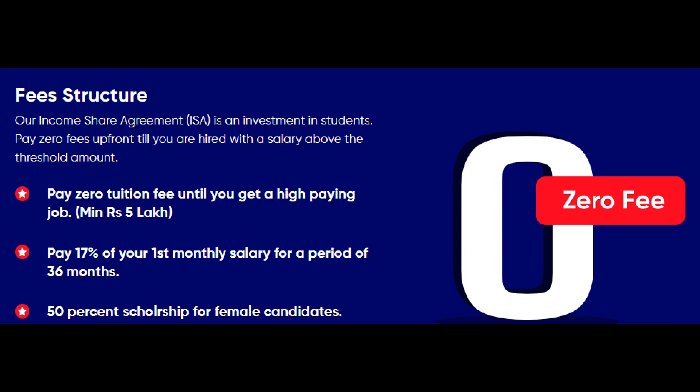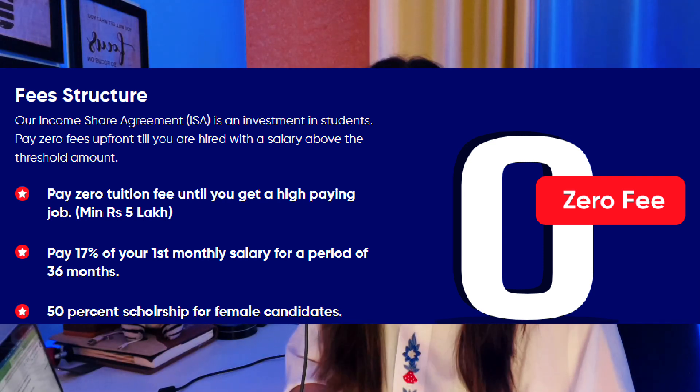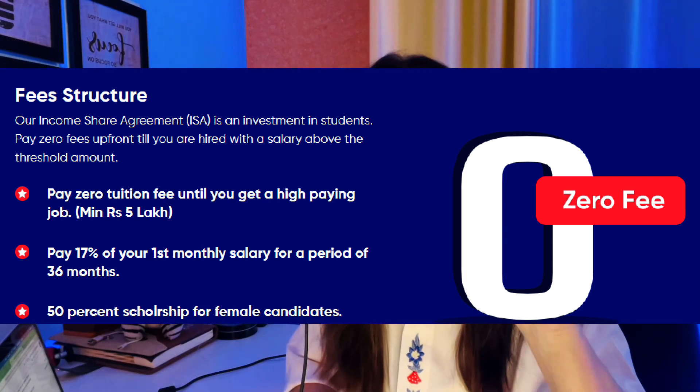FunctionUp provides a minimum package guarantee of 5 LPA. Best of all, zero registration fee, no hidden charges, no upfront payments, nothing. So exactly how much do you need to pay? 17% of your first month's salary for a period of 36 months. Pay only when you earn a minimum package of 5 LPA.